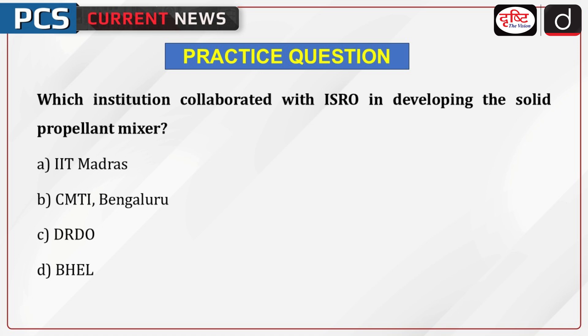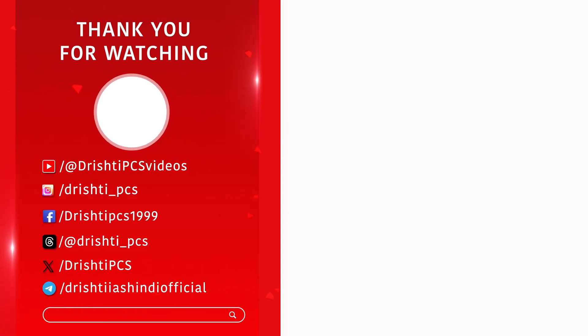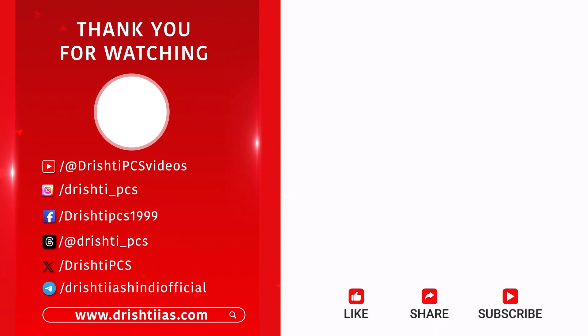That's all for today. Thank you so much for watching. For more informative content, like, share and subscribe, and do not forget to press the bell icon to get the notifications.